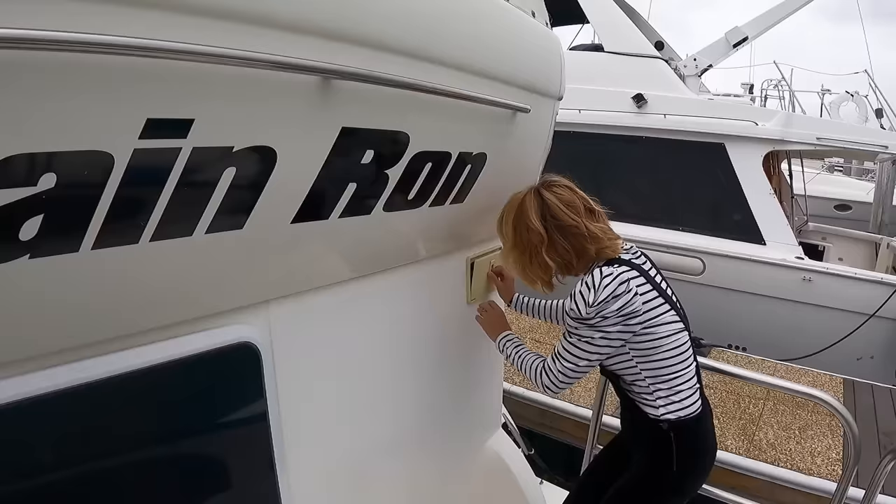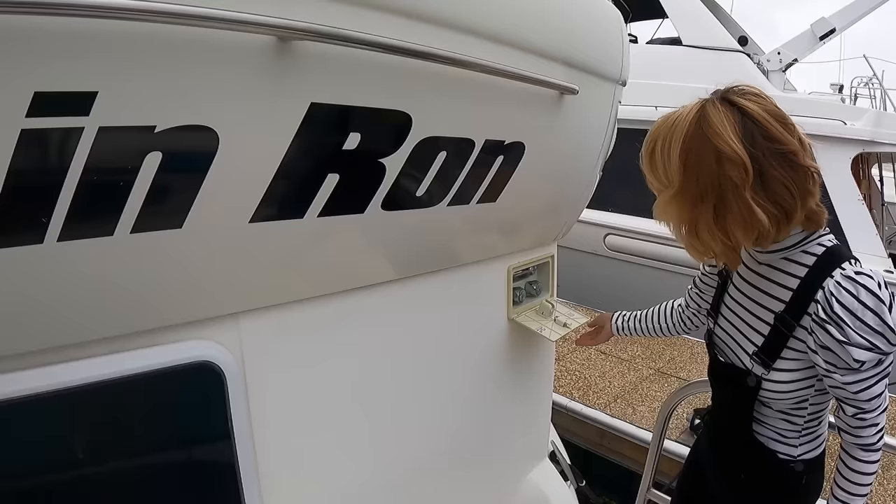There's also a transom shower tucked away back there. Very cool!